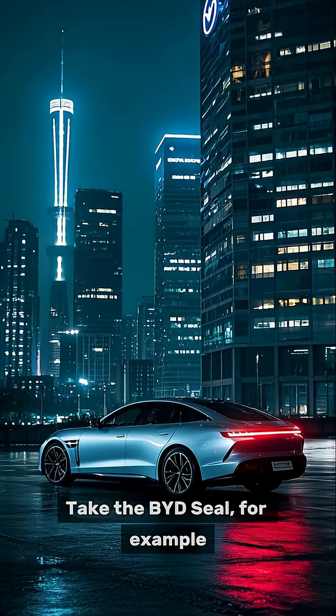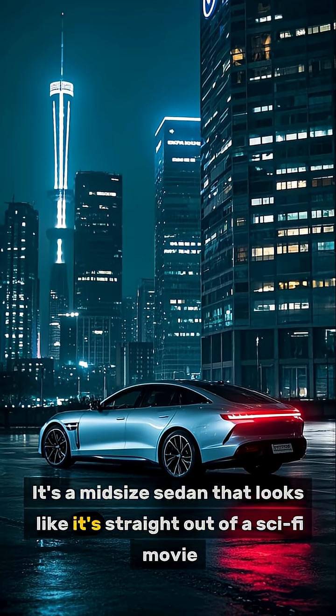Take the BYD Seal, for example — it's a midsize sedan that looks like it's straight out of a movie.